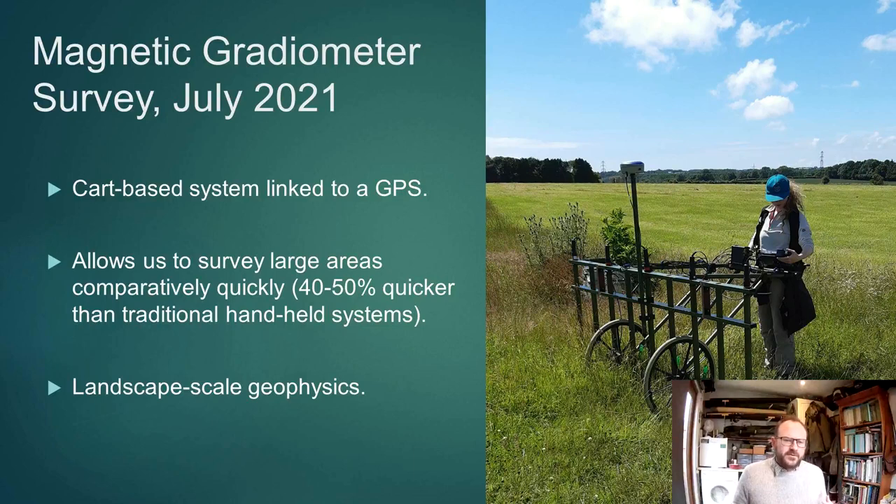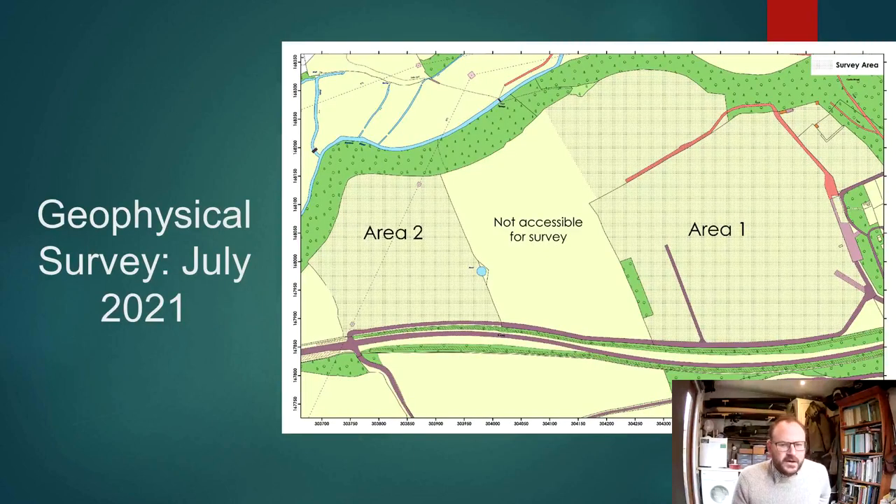This allows us to cover very large areas in a comparatively short period of time and really opens up the possibility for landscape-scale geophysical survey. We did this with a small team of students back in July 2021 and surveyed basically everything that we were able to.